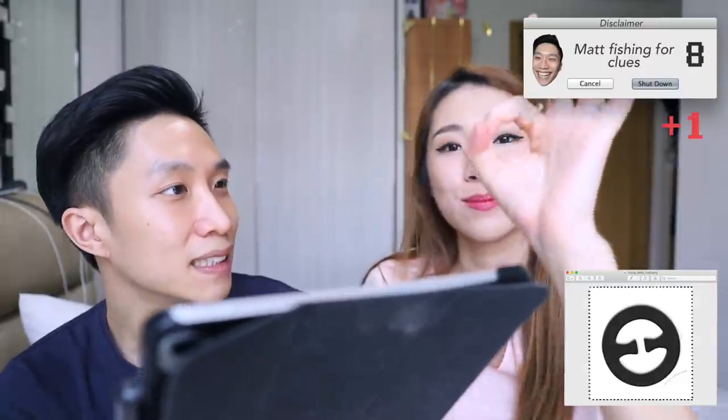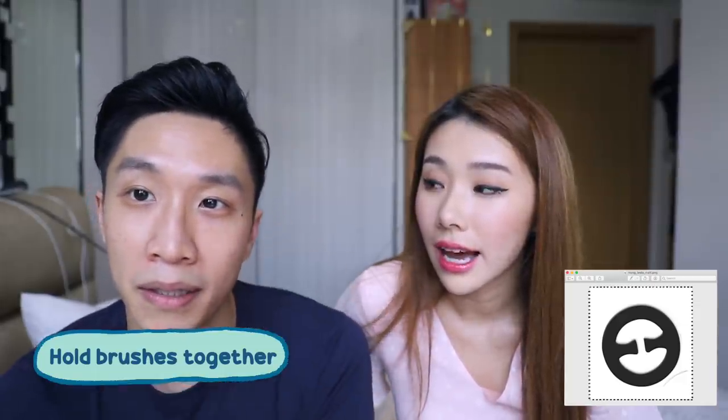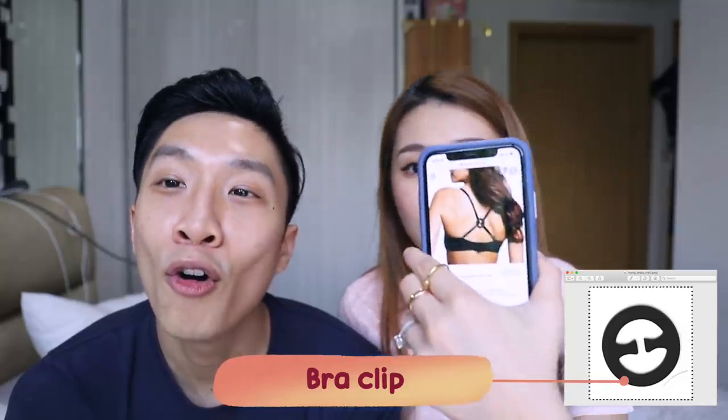Next — how big is this? This small. No idea — it holds something together? You're on the right track. Hold the hair together? Hold brushes together? You're right that it holds things together — it's a bra clip. It looks like this, and on days where you wear a racer-back and don't want your bra straps to show, you clip this to hold your bra straps together at the back.